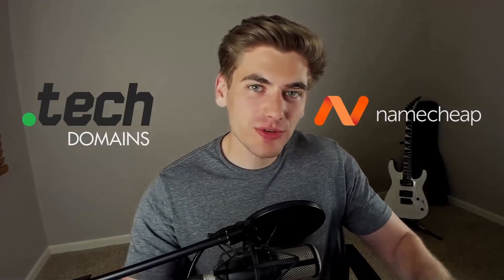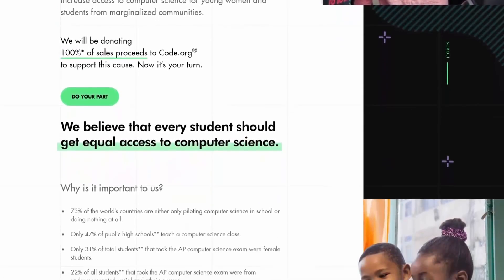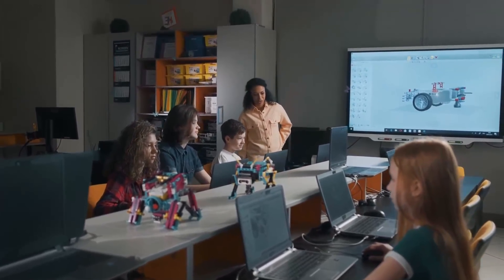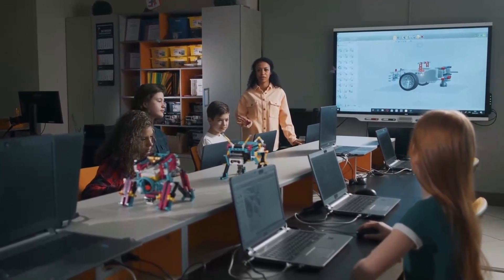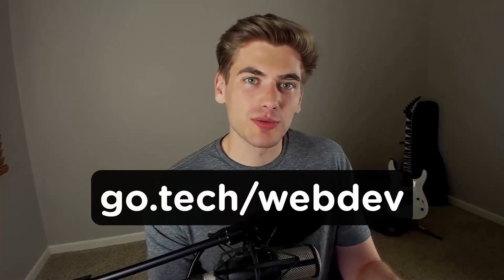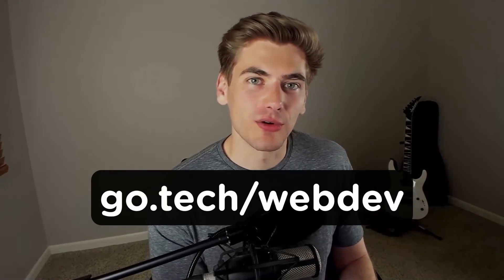This is a problem so many people face — more than half of schools in the US don't even teach programming. Today's video sponsor, dot tech domains along with Namecheap, are taking 100% of all proceeds from dot tech domains and donating them to code.org, a company teaching computer science to students who wouldn't normally have access. Use the URL go.tech/webdev to support this cause.